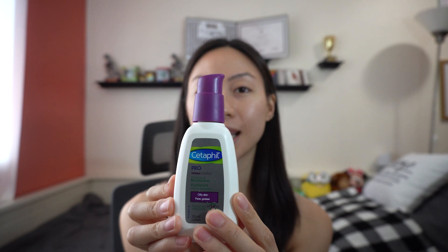Once I pat my face down, I start off with this moisturizer. I love this moisturizer because it's great for my oily skin, it prevents me from breaking out, and it's also great for sensitive skin. So if you haven't tried it, you guys should give this a try. I've already put on my moisturizer, so next I'm going to put on my primer.